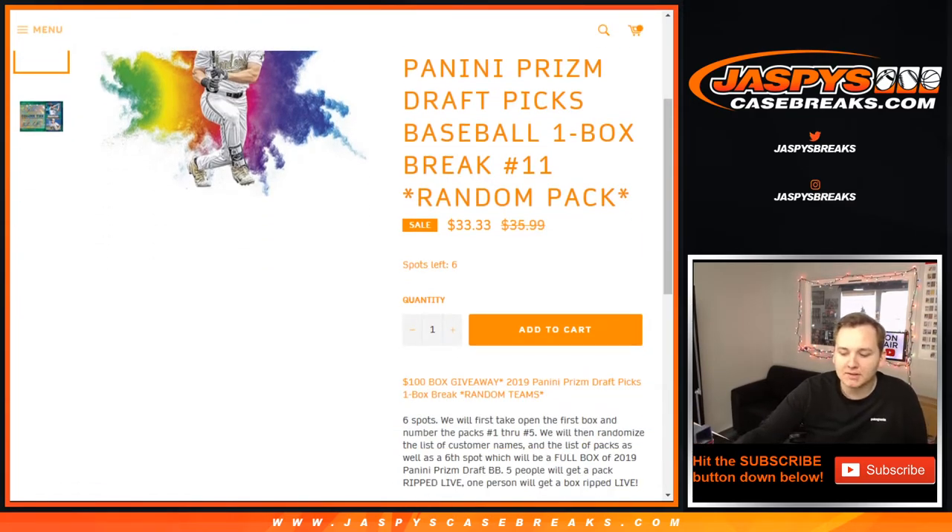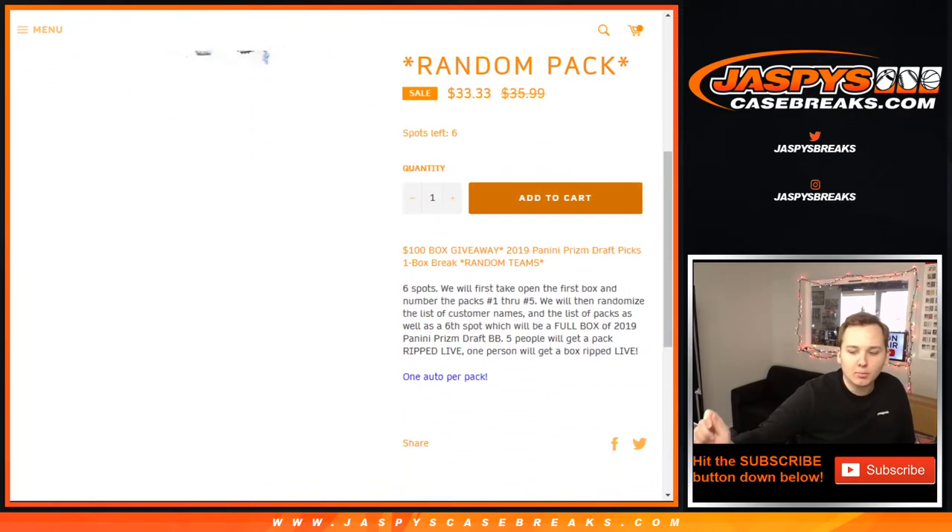The way it works: we're going to open the box of packs first, number them 1 through 5, and we also have a sealed box in this one too. So there's 6 spots.